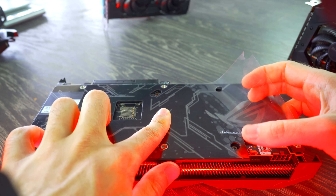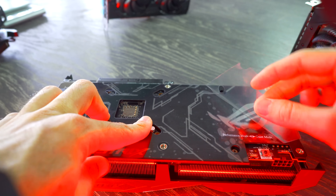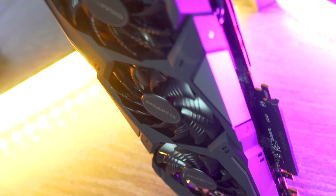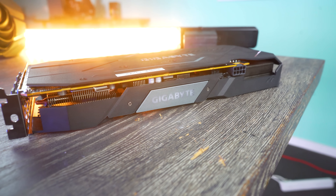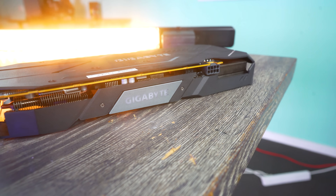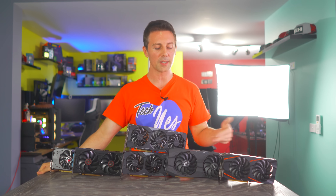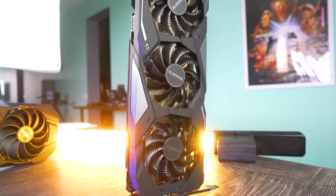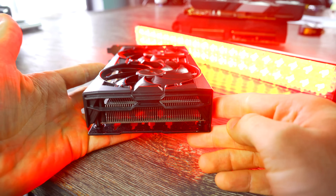The 1650 Super falls into a similar category as the 5500 XT — it's just not offering really any compelling value. My recommendation from the previous video still stands: if you're getting into gaming around this price segment, I would honestly just save your money and buy an RX 570, or step it up to a 1660 Super. These cards do a decent job of playing games, but they're not offering anything to be wowed about, especially in this price segment.